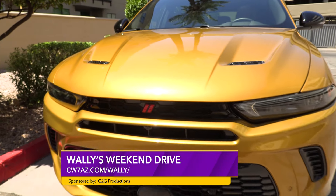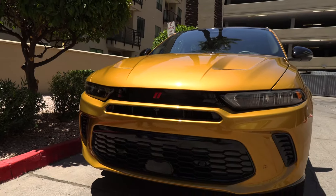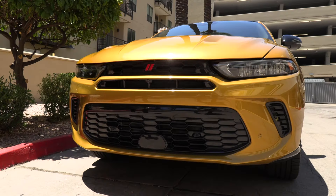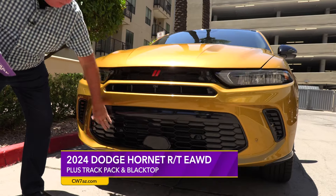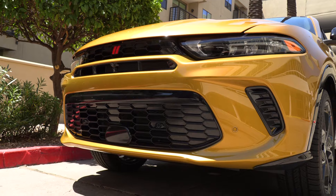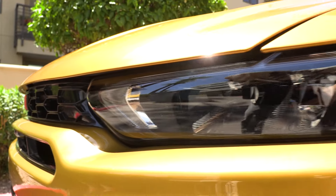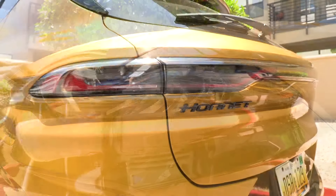This is the Dodge Hornet RT Plus with the Track Pack and the Blacktop Edition. The Blacktop Edition means anything that's black on here from a sporty standpoint — that's what it brings. The Track Pack has something very unique, and this is a plug-in hybrid, so let's talk about that.